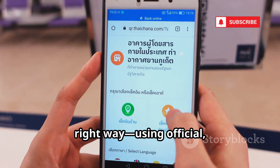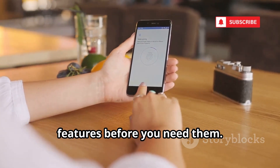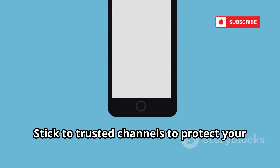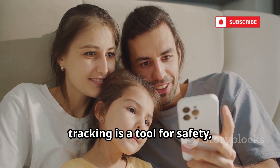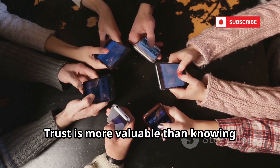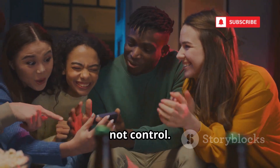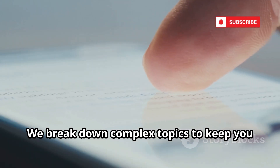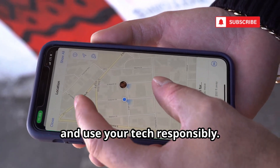You now know how to track a phone the right way, using official secure tools. Take a few minutes to enable these features before you need them. Avoid scams that promise the impossible and demand payment or personal info. Stick to trusted channels to protect your device and your data. Remember, tracking is a tool for safety, not surveillance — always get consent and be transparent about your intentions. Trust is more valuable than knowing someone's location. Use technology to connect, not control. If you found this guide helpful, subscribe for more straightforward tech tips. Stay smart, stay secure, and use your tech responsibly.